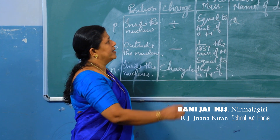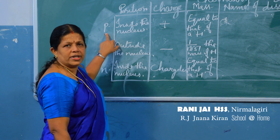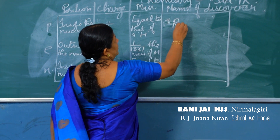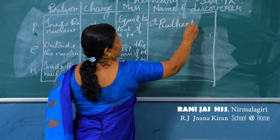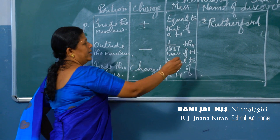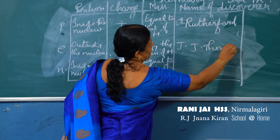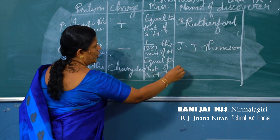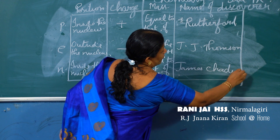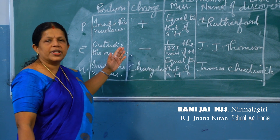Now let us see the discoverers: proton was discovered by Rutherford, electron by JJ Thomson, and neutron by James Chadwick.